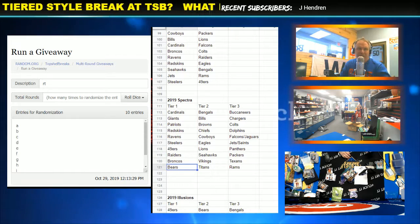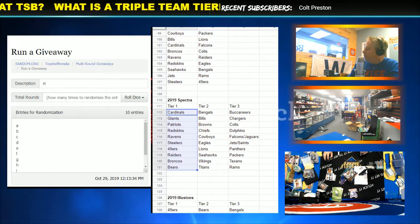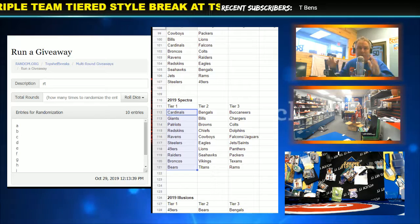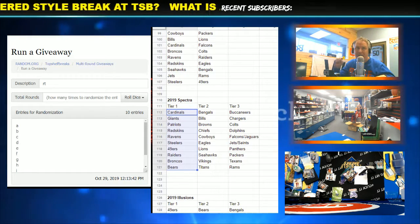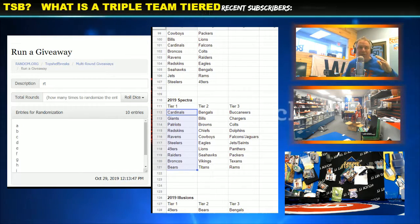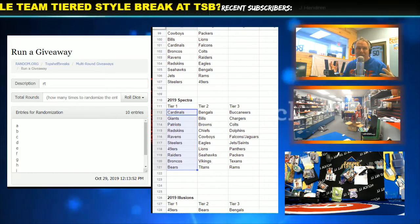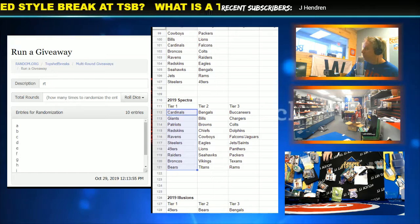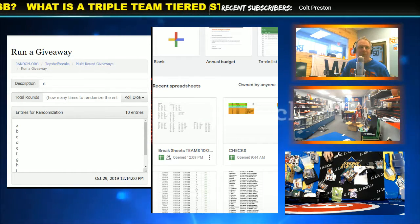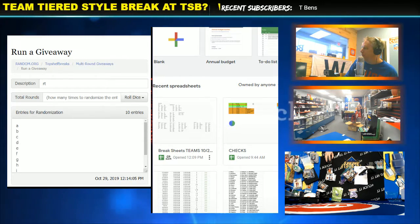Basically, we're going to randomize each list using the randomizer to match them up. I think we could do a real-time sample. There's a video you can watch of it on this product — if you click the link, you'll see an actual triple team tiered break that we did. So instead of just randomizing all teams and getting stuck with three non-hobby preferred teams, this way guarantees you a top team. Let's go here and I'll show you how we do it. This is a sample, but it'll give you an idea of how it actually works.